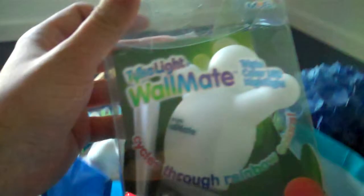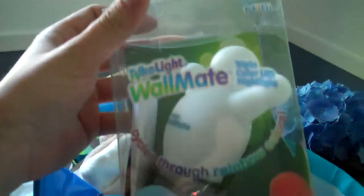There's one thing that she brought home that I was really interested in. It's this Tyke Light Wall Mate. Originally, I was going to put this on the registry, but then she said no, don't do it. But then someone got it anyways. So it must be a cool thing. So let's go try it out.